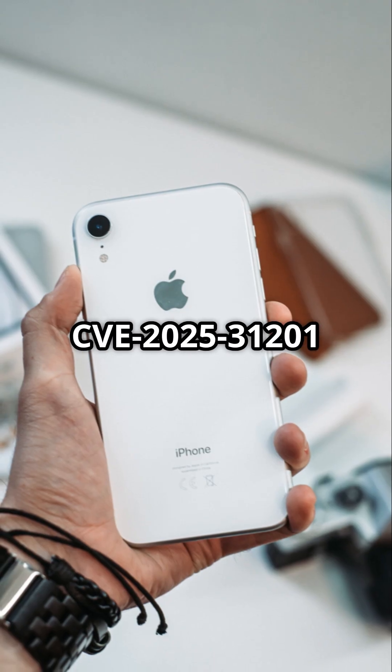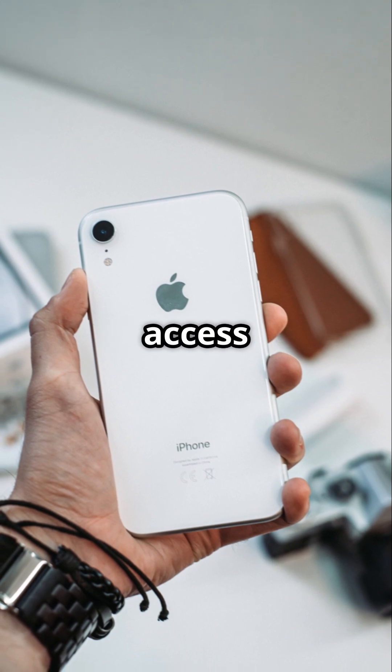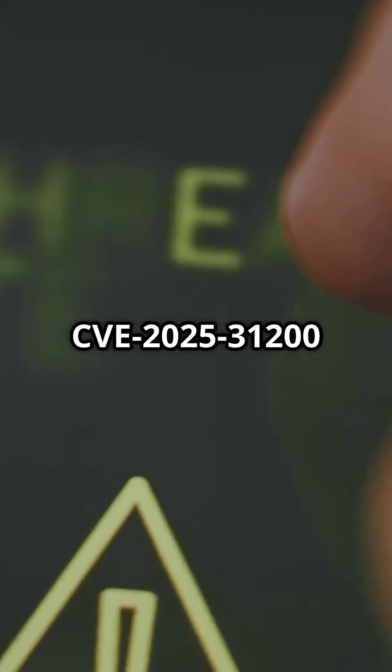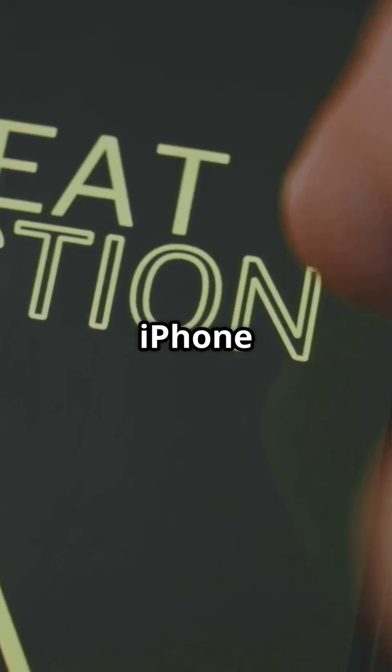CVE-2025-31201 lets attackers with read/write access bypass critical memory protections. Apple has confirmed that CVE-2025-31200 may have been used in targeted attacks against specific iPhone users.